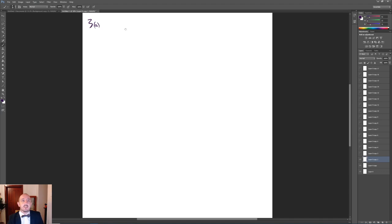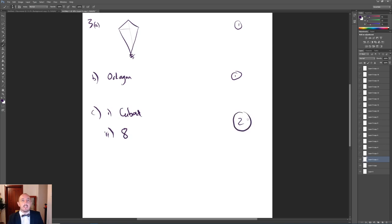For question 3A we had to draw a kite on the grid — make sure that the sides are equal and that the diagonals cross at right angles; if you did that you would get 1 mark. Part B was to name the eight-sided polygon, so you had to put octagon for 1 mark. Part C asked how many vertices a cuboid has — that would be 8, so 1 mark for each of those.